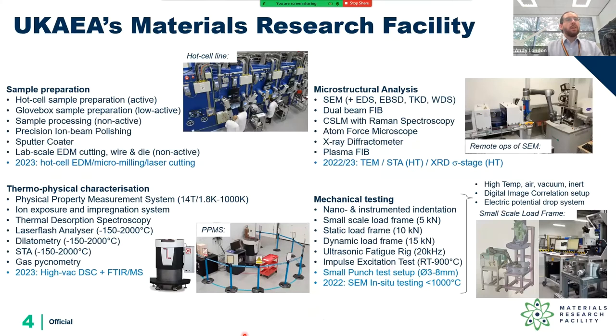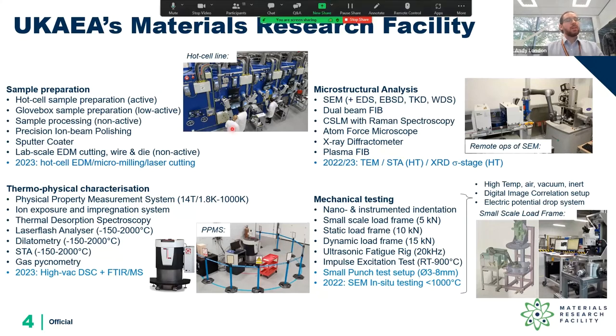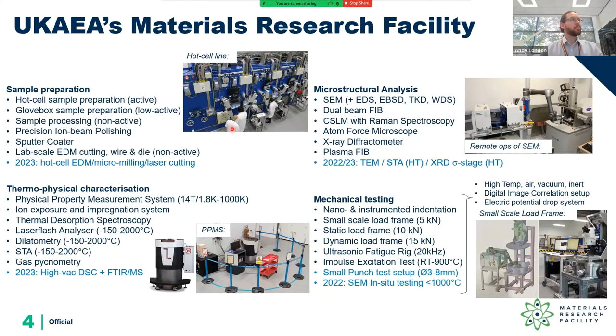To give a high-level overview of what we have in the materials research facility, we have effectively four suites of equipment: those dedicated around sample preparation, those used for microstructural analysis, thermophysical characterization, and mechanical testing. There's the hot cell line which allows us to prepare the highest level of highly irradiated material. We have glove boxes for low-radioactivity samples as well as a non-active sample preparation lab, so we can do cutting, grinding, and polishing in the hot cells or glove boxes.